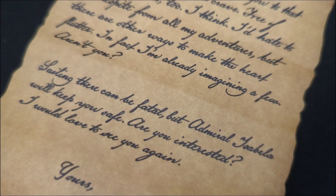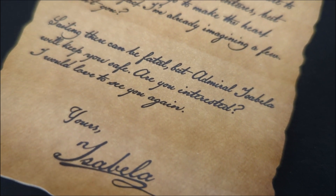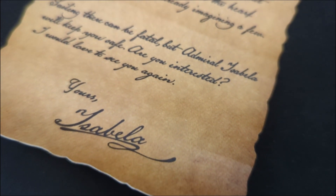"Sailing there can be fatal, but Admiral Isabella will keep you safe. Are you interested? I'd love to see you again. Yours, Isabella."